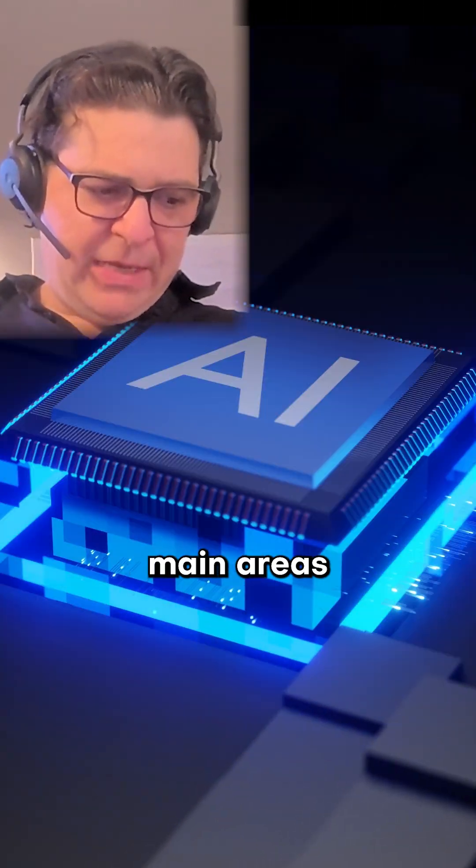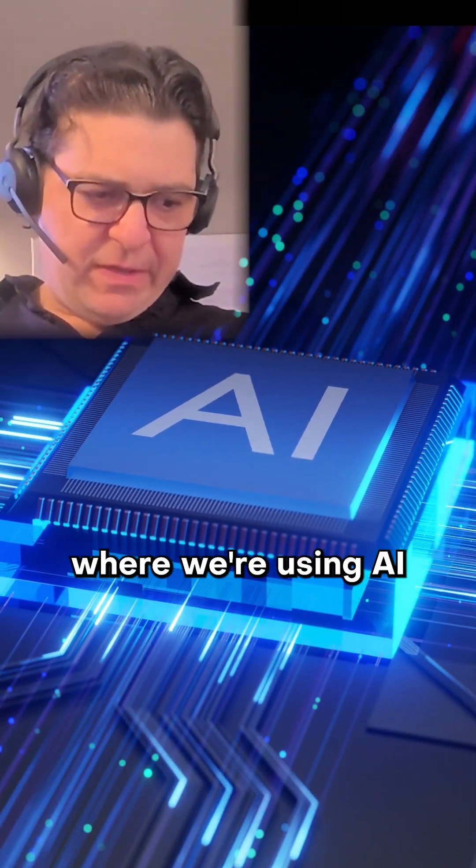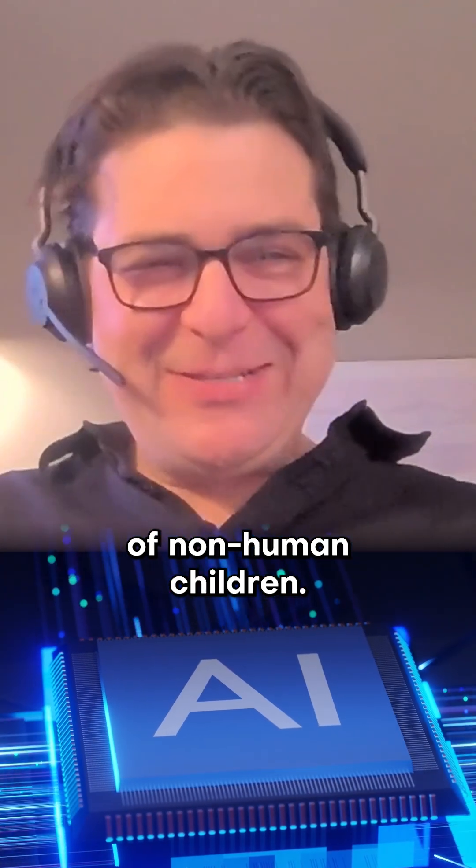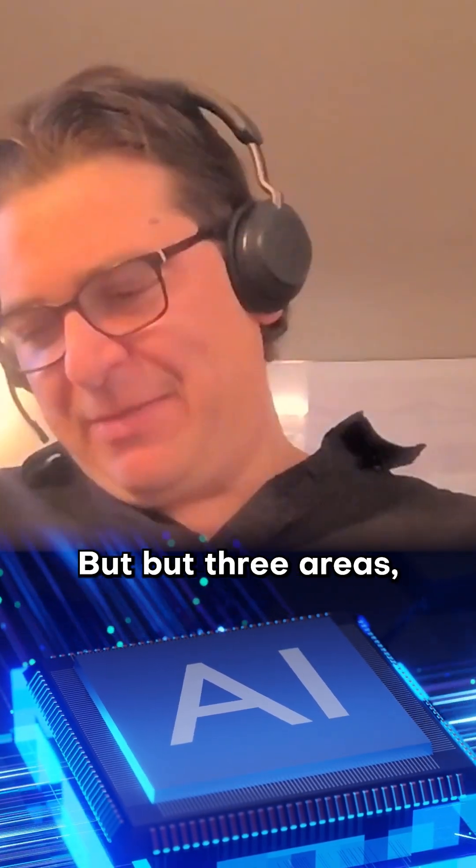There are three main areas where we're using AI. And like a proud parent of non-human children — I mean, also a parent of human children — three areas.